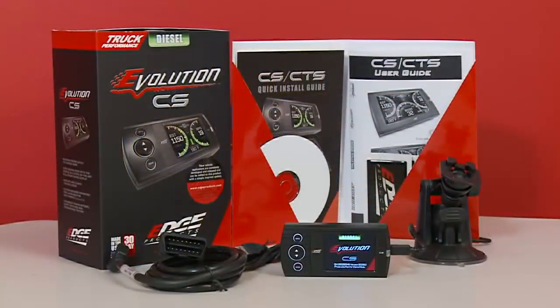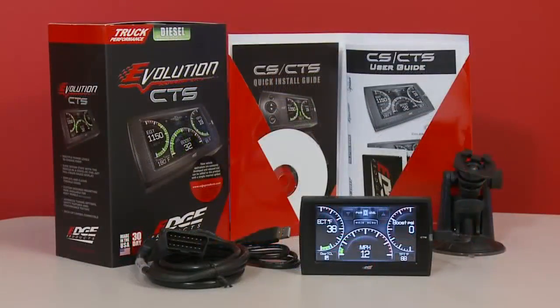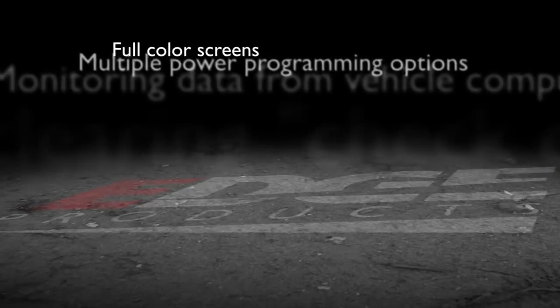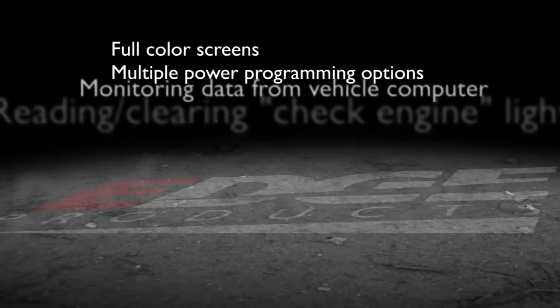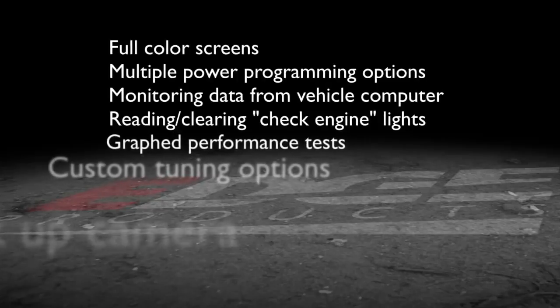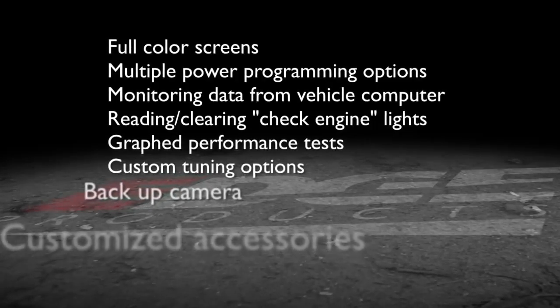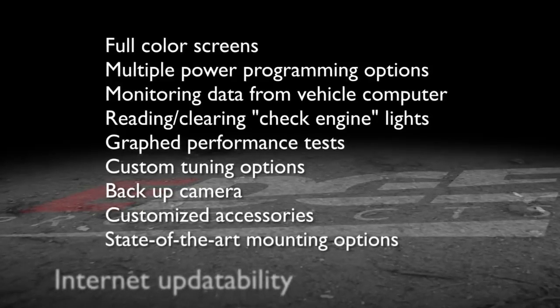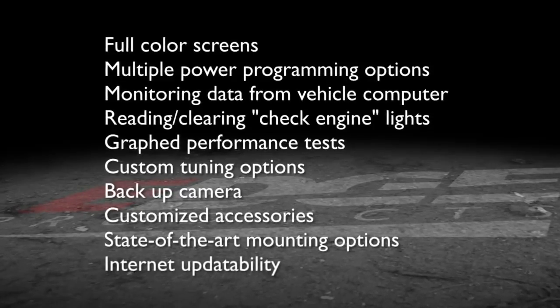The Evolution CS and CTS programmers offer many of the same great features and benefits users have come to expect from Edge products, along with a whole host of exciting additional features. Some of the great new features include full-color screens, multiple power programming options, monitoring data from your vehicle's computer with an in-cabin color display, reading and clearing check engine lights, graphed performance tests such as 0-60 and quarter-mile time runs, custom tuning options, backup camera, customized accessories, state-of-the-art mounting options, and internet updatability.